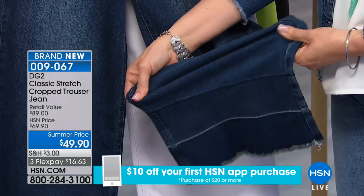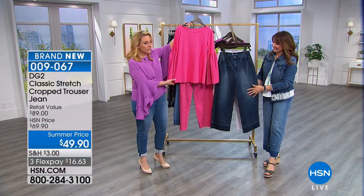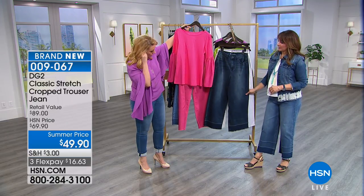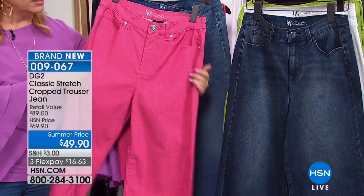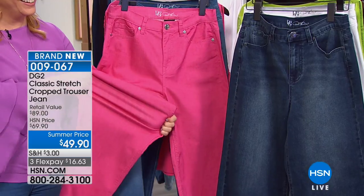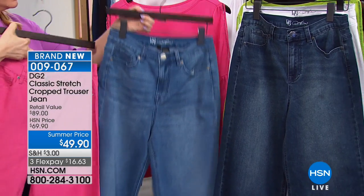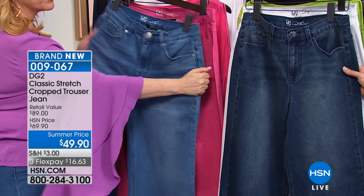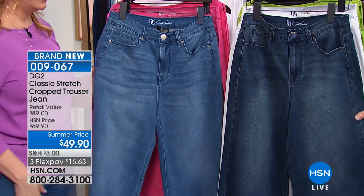There's also something very slimming about wearing that monochromatic color. Diane did this entire collection with purpose — I'm totally obsessed with the details. When we say classic stretch, don't think the stretch is diminished. This is actually the newest edition of classic stretch — it's stretchier than the original classic from 10 years ago. This is now even more flex.